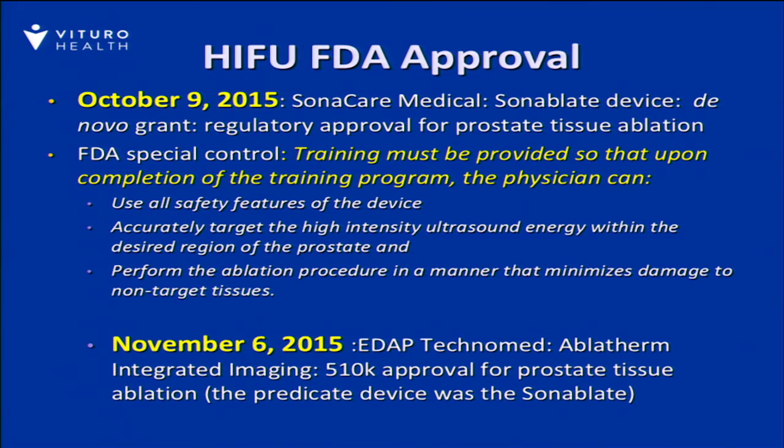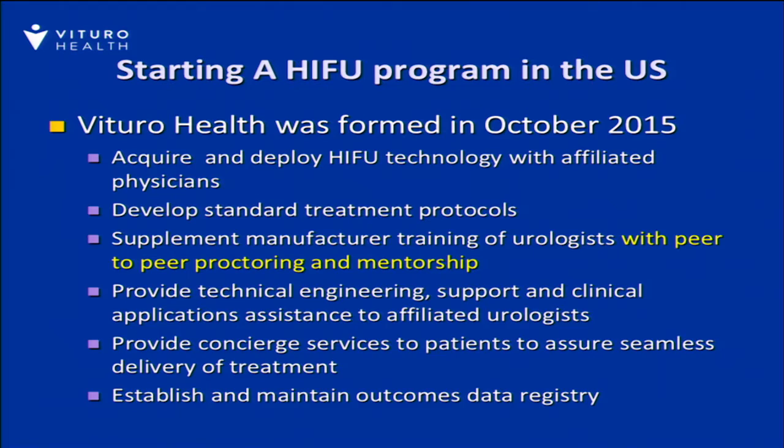In the United States, Vitero Health was formed as an entity to acquire and deploy the technology, really developing very strict training standards, stressing peer-to-peer proctoring and mentorship, providing technical engineering support and clinical applications assistance, and very importantly, to establish a way to track data and outcomes. Our training model includes a series of didactic online components, but really an important physician proctorship peer-to-peer.